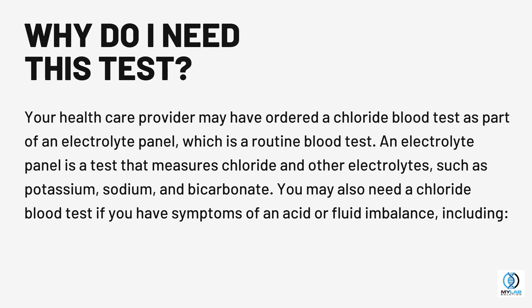Why do I need this test? Your healthcare provider may have ordered a chloride blood test as part of an electrolyte panel, which is a routine blood test. An electrolyte panel measures chloride and other electrolytes such as potassium, sodium, and bicarbonate.